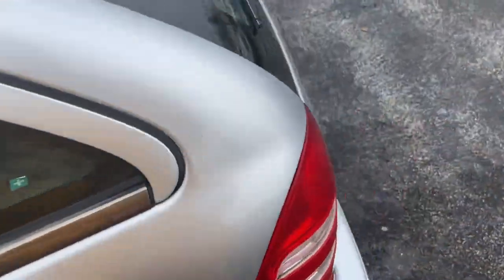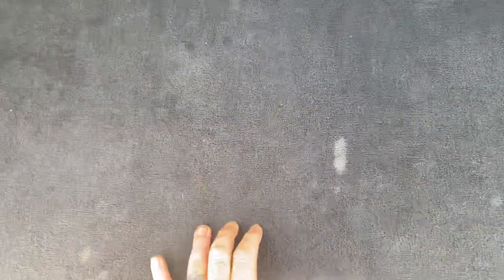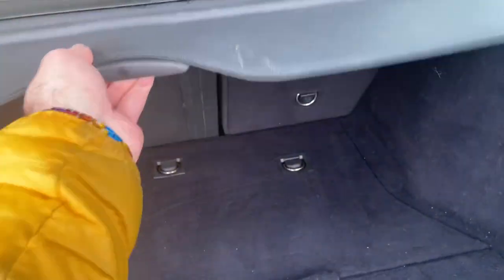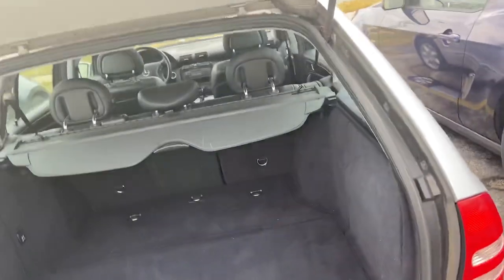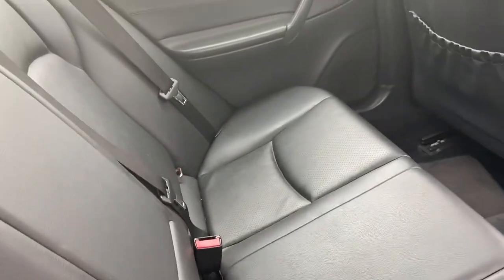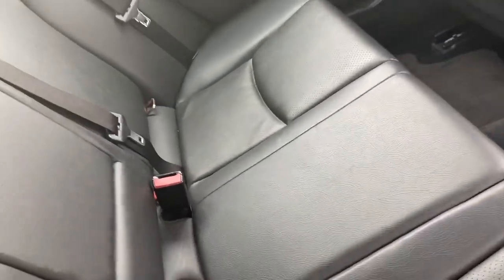If memory serves me correctly, this has to be like a 2002 model car. Here's the trunk, and it does have a 2.6-liter V6. I've happened to drive a couple of the sedan versions and they're just fantastic cars to drive. You do have your cargo cover right there, and then the fuel door on this side is releasable. I'll pop a look inside the back seat — these seats flip down; I think there's a switch that flips them down.